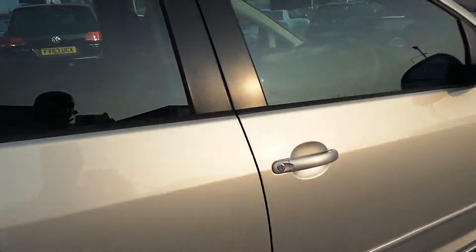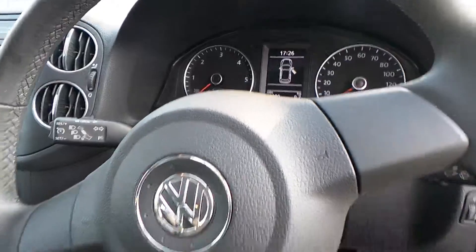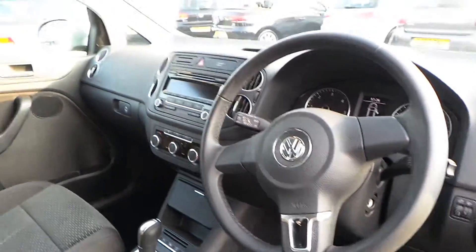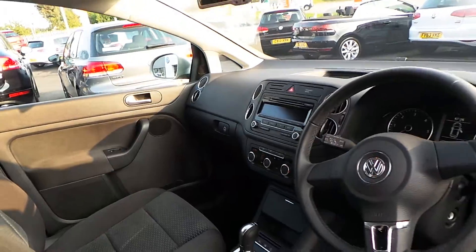Moving into the cabin, the car has done 16,909 miles and comes with the standard features of auto headlights, auto dimming rearview mirror, rain sensitive wipers, air conditioning, CD player, and parking sensors front and rear, as well as the park assist.